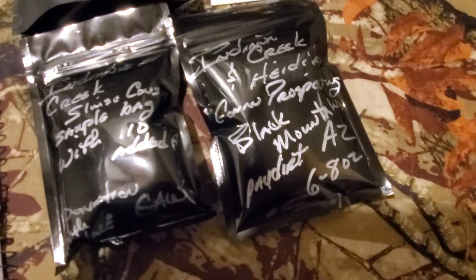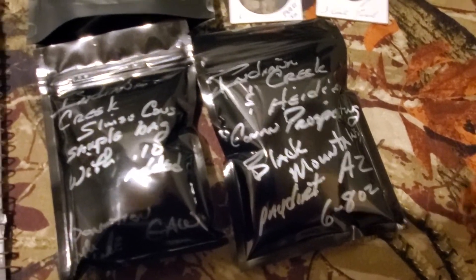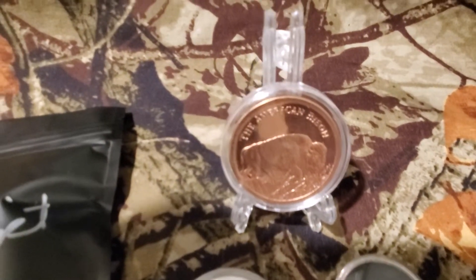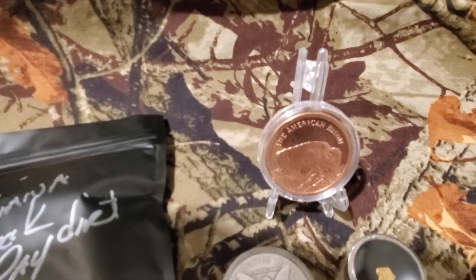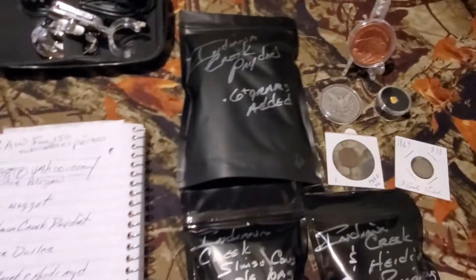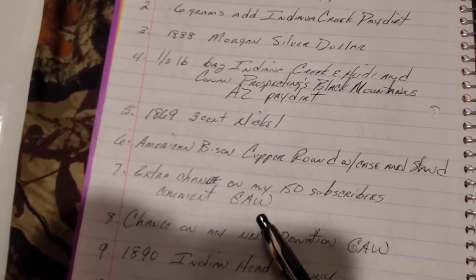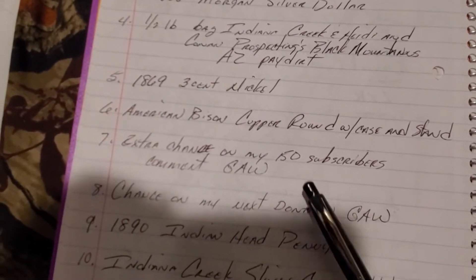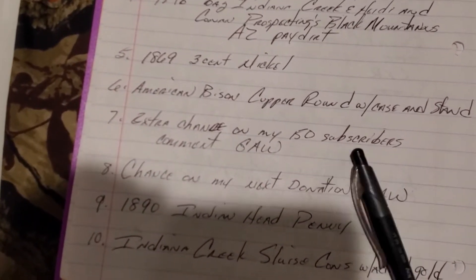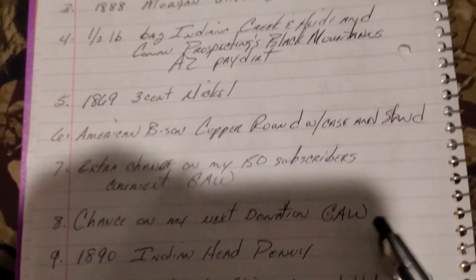People have been averaging about .18 to over three-tenths of a gram out of a pound, so it's pretty fun dirt. And then I've got an American Bison copper round there in the case with a stand. And then I'm gonna give one person an extra chance on my 150 subscribers comment giveaway, and a chance away for my next donation giveaway.